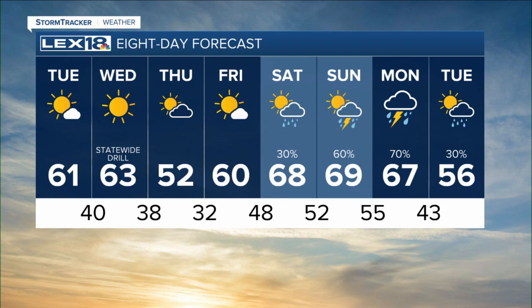Well above normal warmth — in fact, we may take a crack at 70 here in Lexington. It also comes with a price, though: that rising chance for showers and storms late in the weekend and early next week.